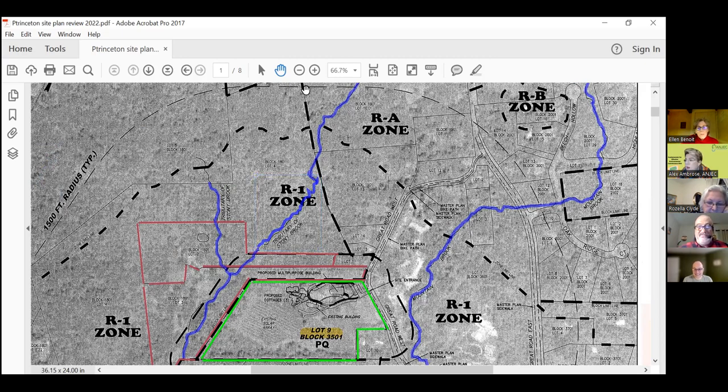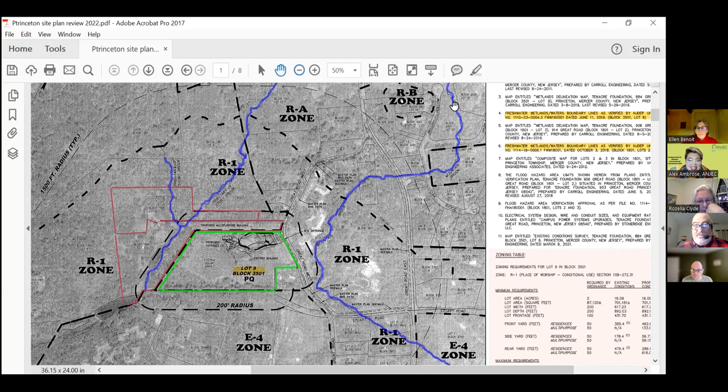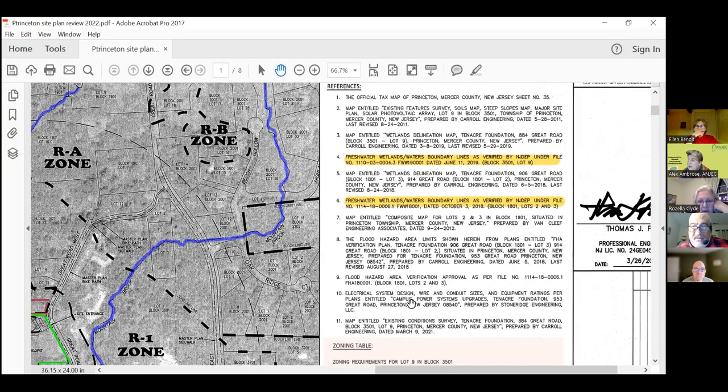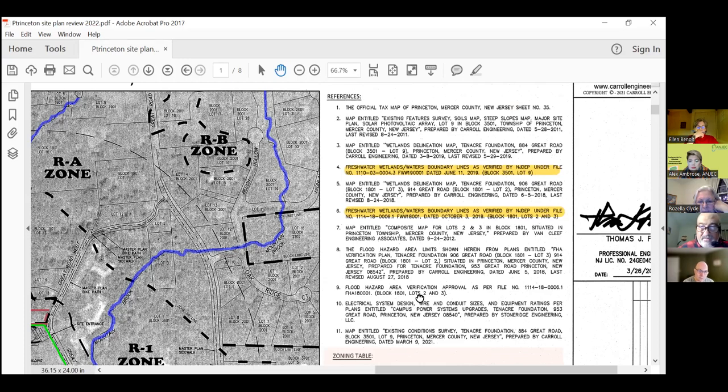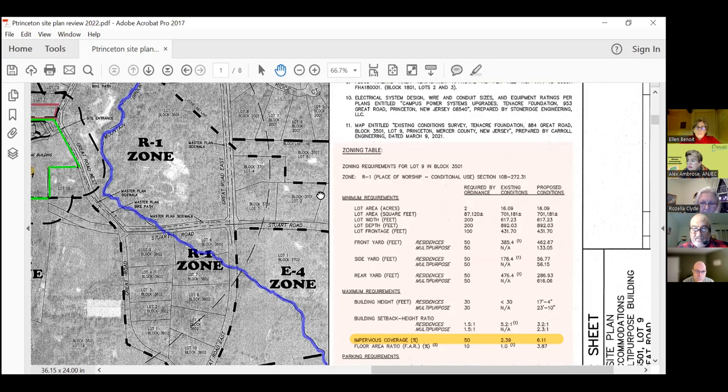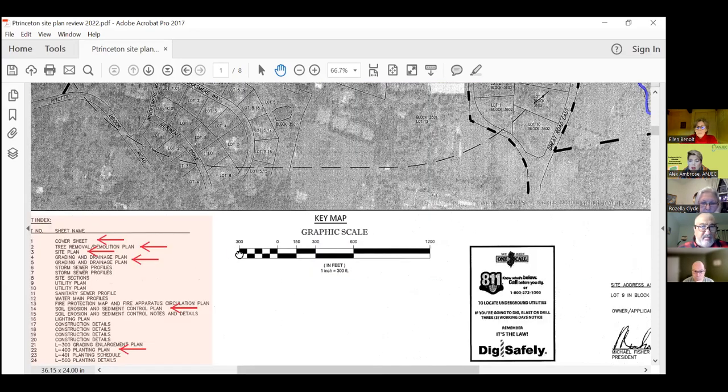Have all required permits been obtained? So that was up here. They do list permits. It looks like the freshwater wetlands boundary lines have been verified by DEP — that's your letter of interpretation, the LOI. That's already been done. There's also a flood hazard area verification approval. They probably do need a freshwater wetlands permit, but they do have that letter of interpretation already done.